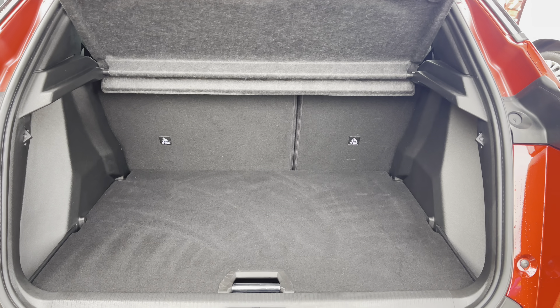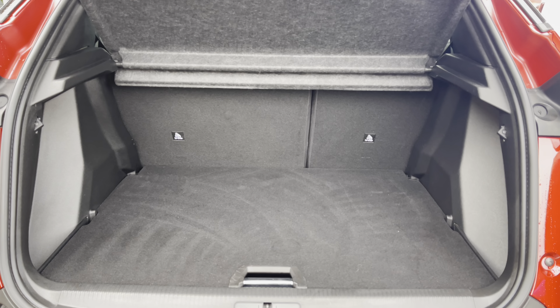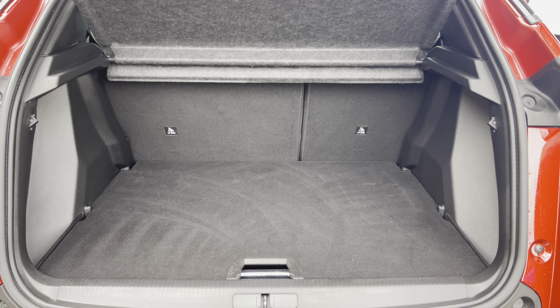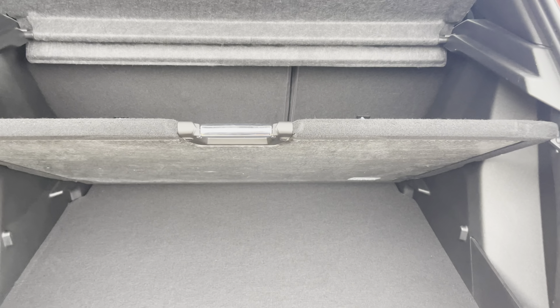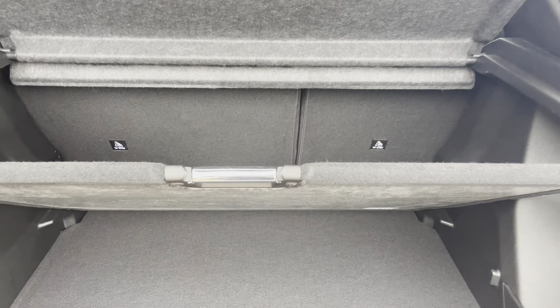Inside the boot we have an impressive 434 litres of storage space, which will be perfect for multiple suitcases or large shopping trips with the entire family. The passenger seats can also be folded down for even more space in case you're going on long trips or simply wishing to pack a lot of items. This car also comes with fully adjustable flooring which will provide you with extra storage space and can be fully removed if required.